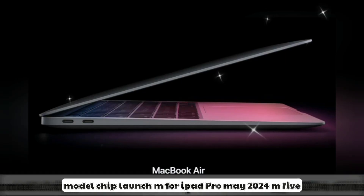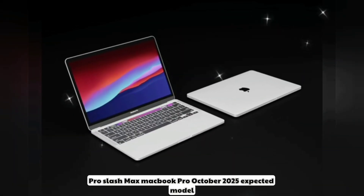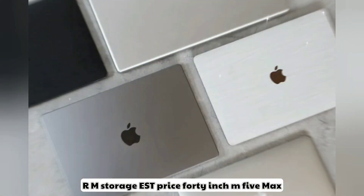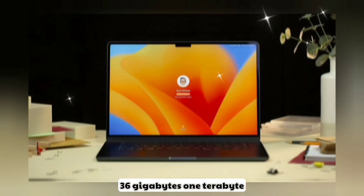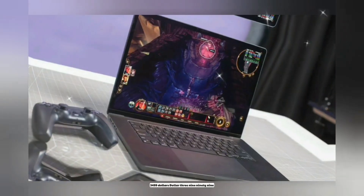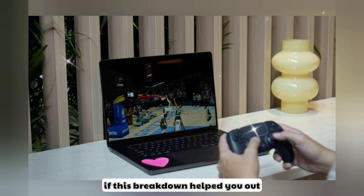For pricing: the 14-inch M5 Max with 36GB RAM and 1TB storage is estimated at $2,999; the 16-inch M5 Max with 48GB RAM and 1TB storage is estimated at $3,499.